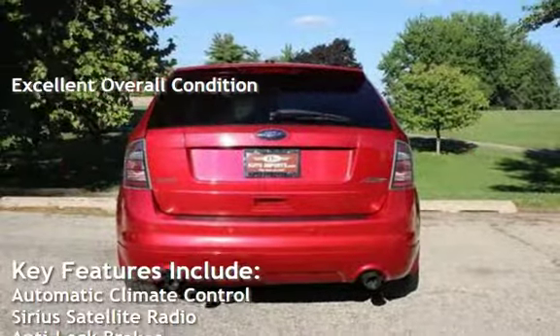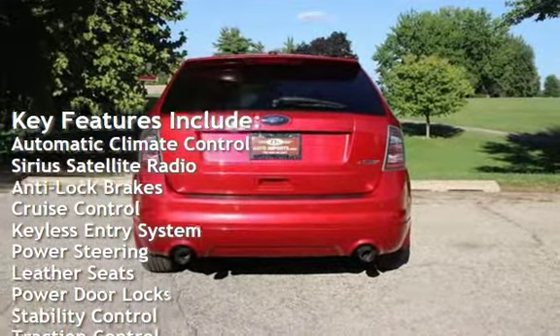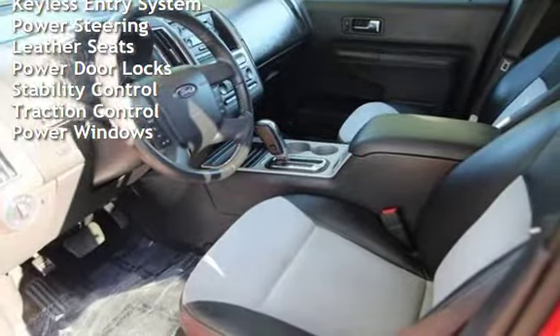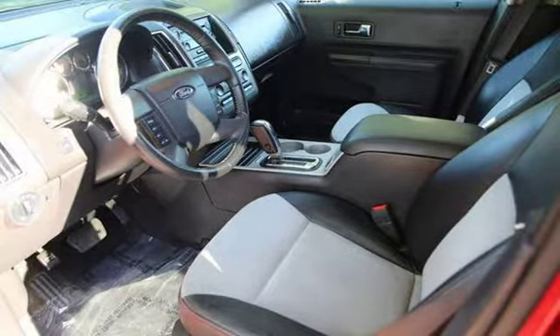Key features include automatic climate control, Sirius satellite radio, anti-lock brakes, cruise control, keyless entry, power steering, leather seats, power door locks, stability control, traction control, and power windows.